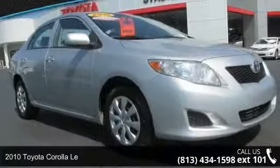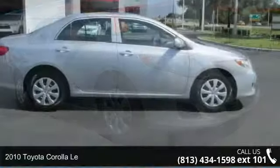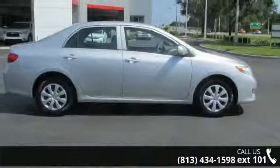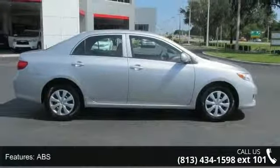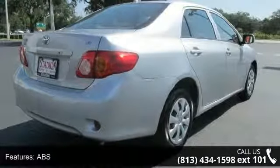Step onto the 2010 Toyota Corolla LE. If you are looking for a first-rate auto, this one could be yours today. This vehicle comes with a reliable four-cylinder engine, connected to a smooth shifting automatic transmission.